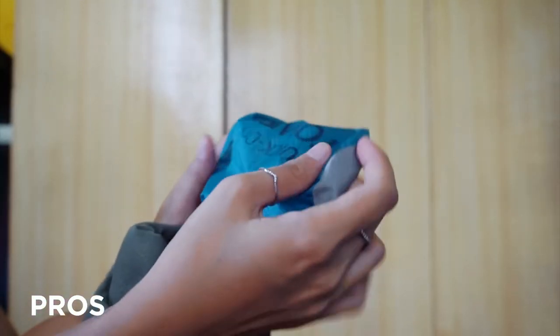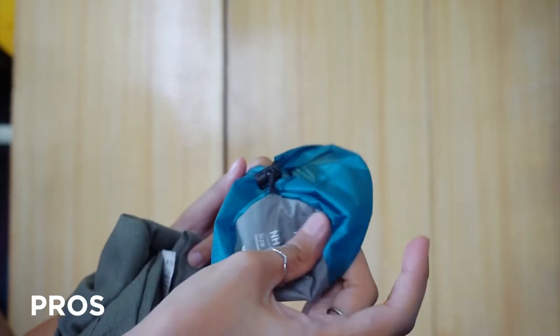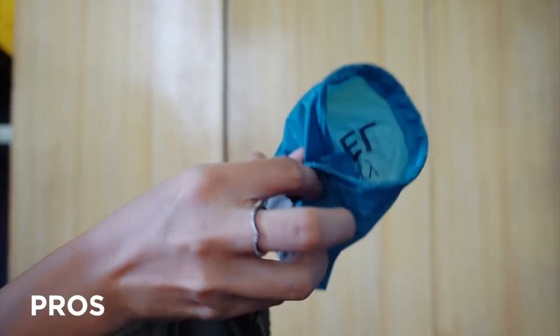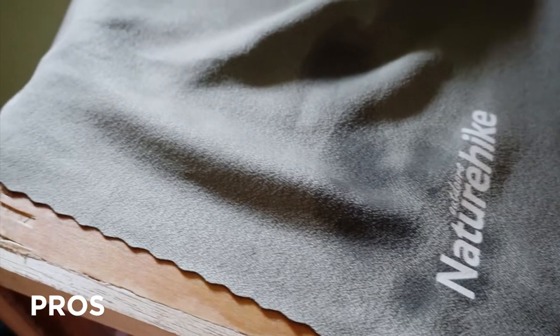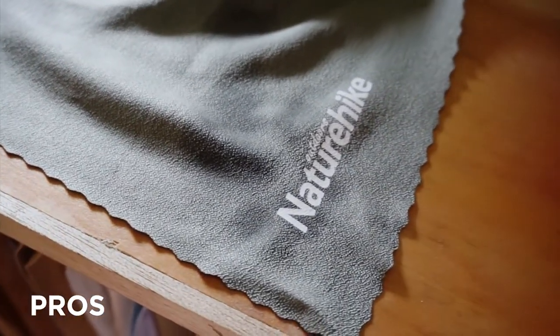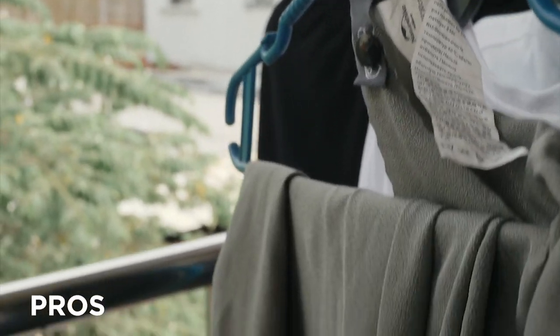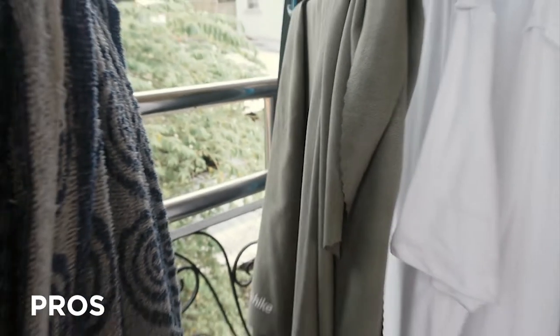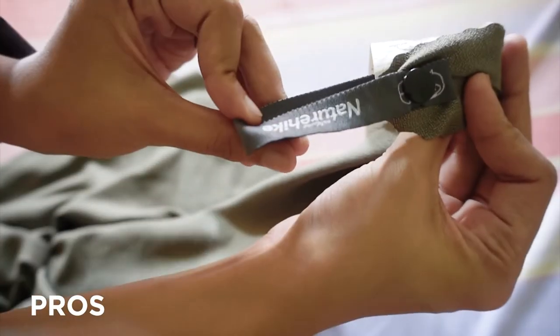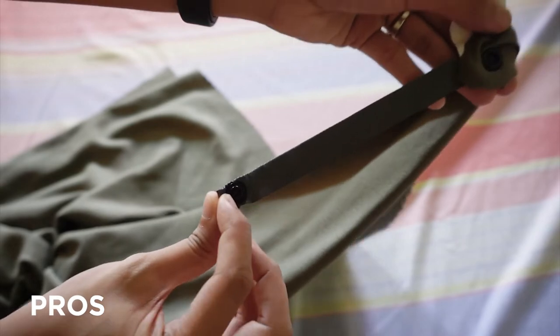Yung quality ng bag is good — sure kang hindi mababasa yung other clothes mo pagbasa yung towel. Malalaman mo kung may gumamit ng towel mo kasi mas dark ang color niya pag nabasa. Mabilis din naman matuyo — mga 30 minutes pag air dry. And lastly, yung clip is very useful. I-clip niyo siya somewhere para hindi siya lipa rin.